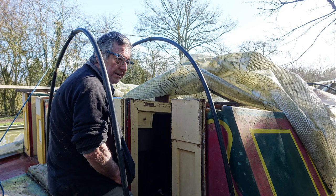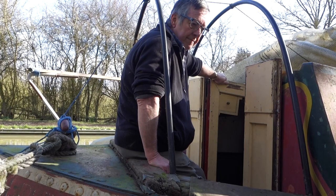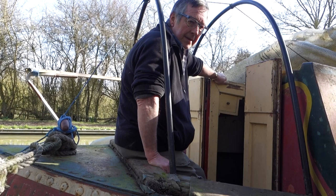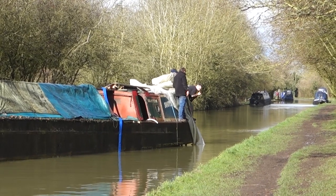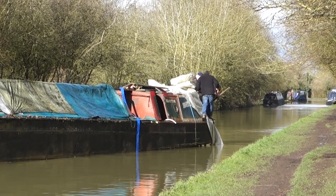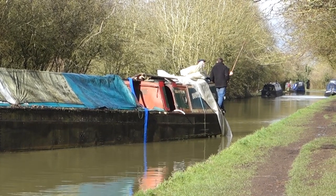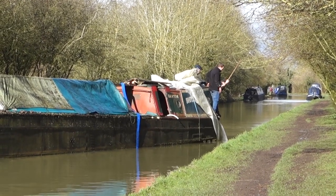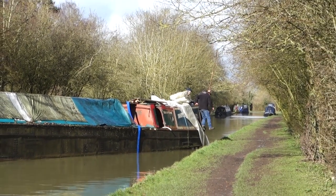Roger explained how he first came to own the boats. He heard about Brawnstone Canal Centre, went down there, and fell in love with the large Woolwich motor named Bainton, which was being run as a camping boat through the Unicornwork area. This was back in 1976, when canal holidays were fairly primitive and not quite as developed as they became.